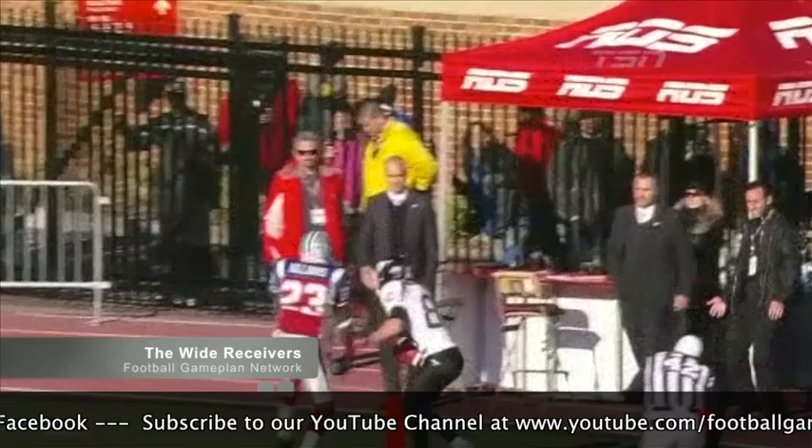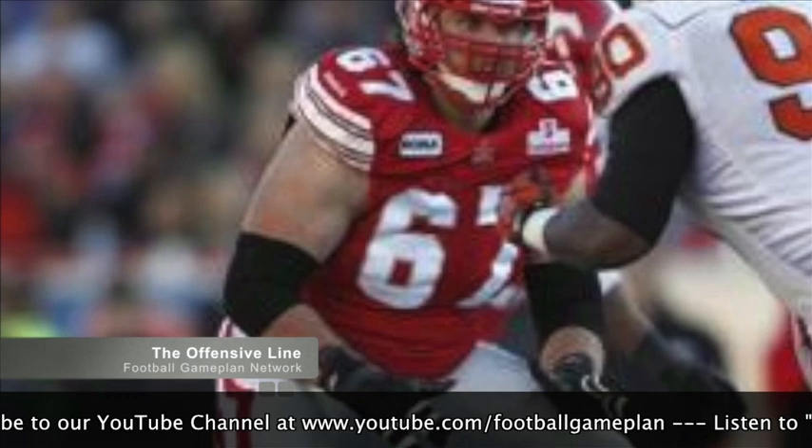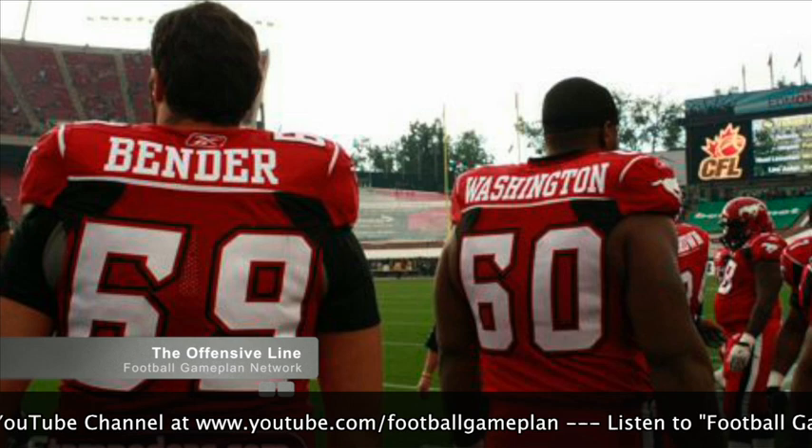The offensive line will look a lot better this year because they're not blocking for a mobile quarterback in Henry Burris. They're blocking for Drew Tate, who loves to stand tall in the pocket and fire the football downfield. Guys like Demetri Champas and John Bender — Bender is an outstanding player who should do a great job on this rebuilt offensive front.